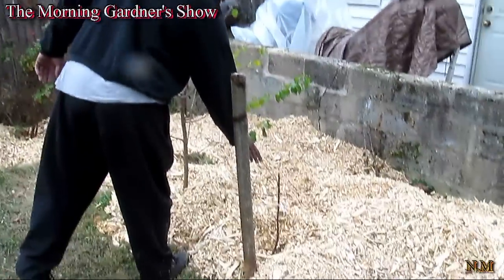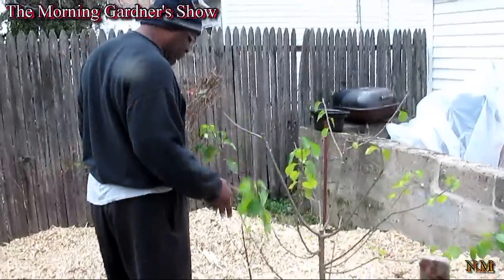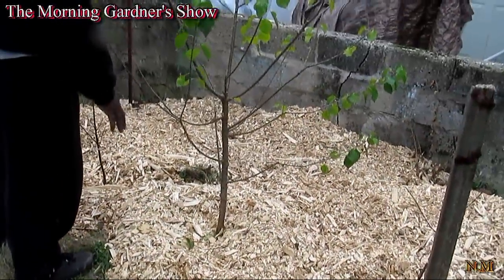This is another small cherry tree that was put in recently, about two months ago. This one here was put in about six months ago — it's doing really well. Now, with the wood chips on it, it's going to get better moisture and better nutrition.